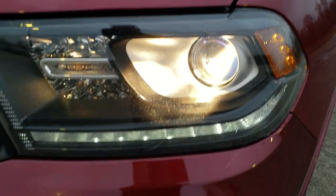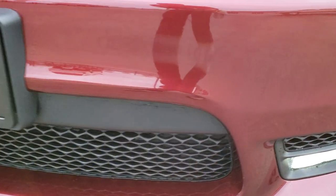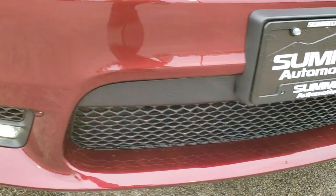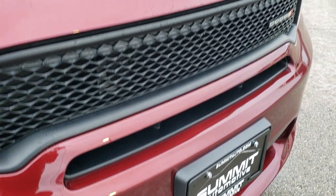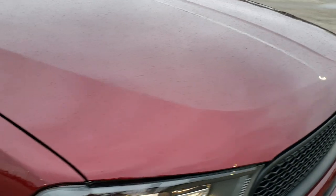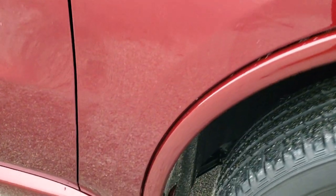It has projector headlamps, LED running lights, and LED fog lamps, and that front bumper is in excellent condition. I didn't see any major dents, dings, or cracks on it. The hood is in excellent shape as well — didn't see any dents or dings on that.